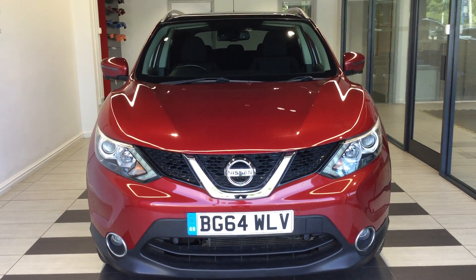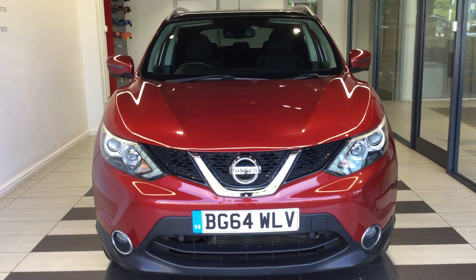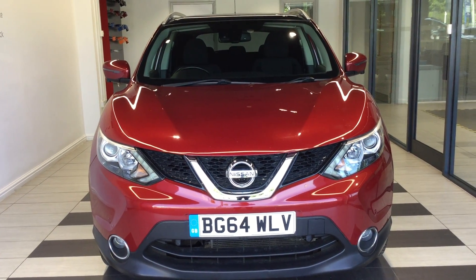Hi and welcome to Smith's Nissan in Peterborough. My name is Darren and I'm going to give you a quick walk around of the Nissan Qashqai. This is the 1.2 petrol N-Tech Plus version.